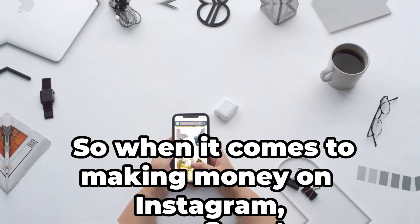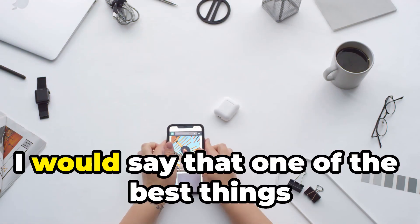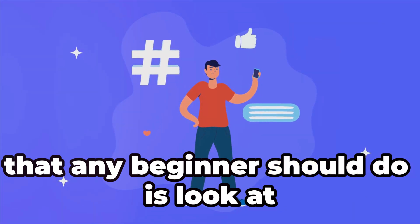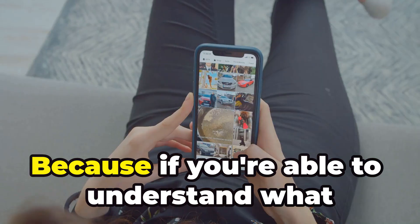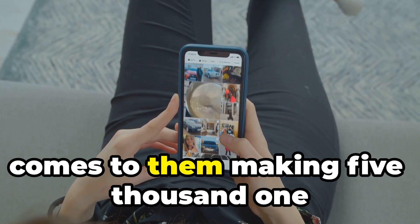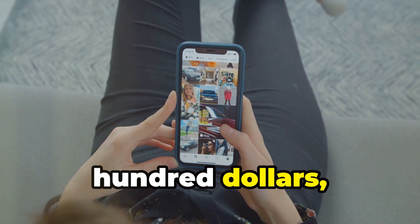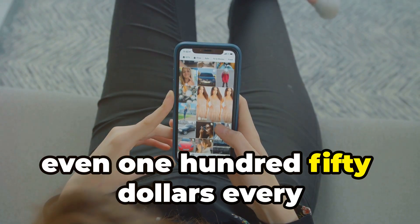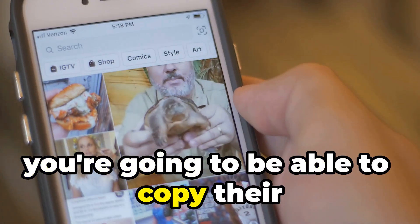Welcome back to this channel. When it comes to making money on Instagram, one of the best things any beginner should do is look at exactly what's working and replicate it. If you're able to understand what people are doing on Instagram when it comes to making five thousand, one hundred, even one hundred fifty dollars every single day, you're going to be able to copy their footsteps.